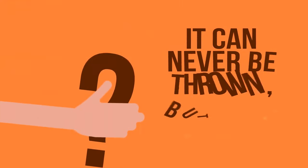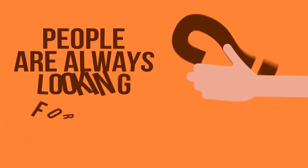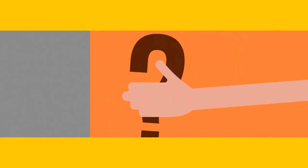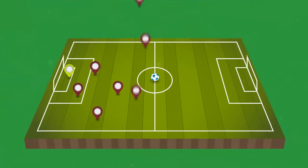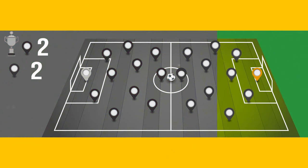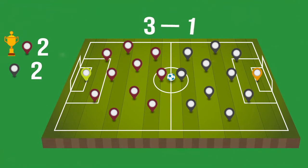It can never be thrown, but it can be caught. People are always looking for ways to lose it. What is it? It's a cold. Two teams were playing soccer against each other. Each team scored two goals in total, and still it wasn't a tie — one team won and the other lost. How come? One of the teams scored an own goal.